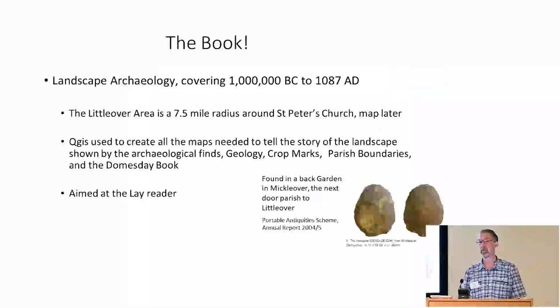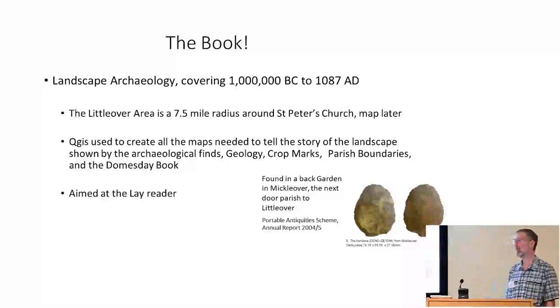The project I'm working on is my retirement project. I got bored mowing the grass and all the things that families get you to do, and decided to write a landscape archaeology book covering Littleover, which is a parish in Derby where I used to live for 20-odd years.